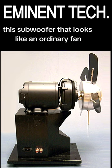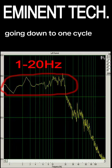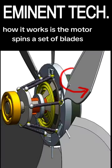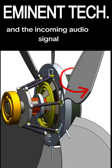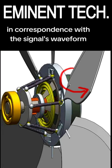This subwoofer, which looks like an ordinary fan, has the lowest frequency response of any sub on the market, going down to one cycle. How it works is the motor spins a set of blades, and the incoming audio signal controls the angle of the blades in correspondence with the signal's waveform.